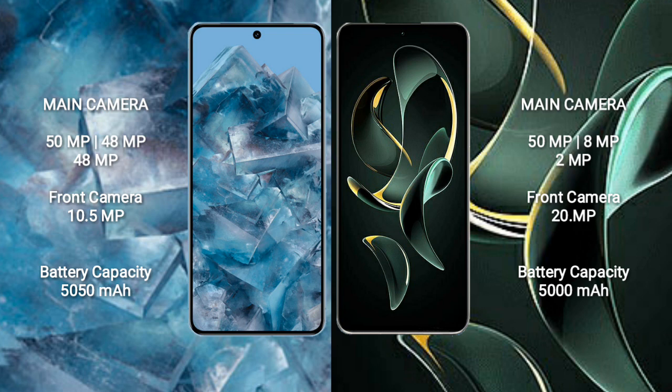The Redmi K60 Ultra features a rear triple camera setup with 50MP, 8MP, and 2MP lenses, and a front camera of 20MP.